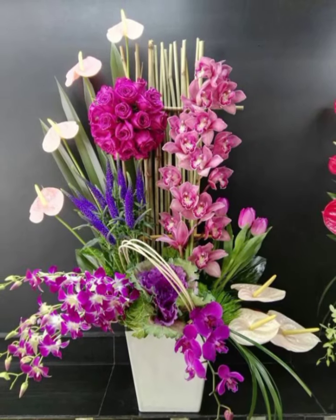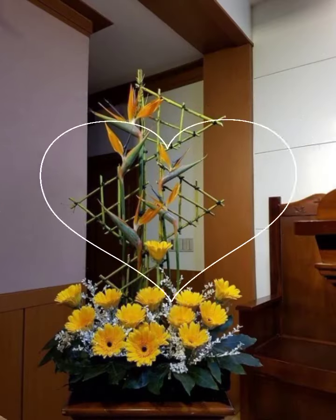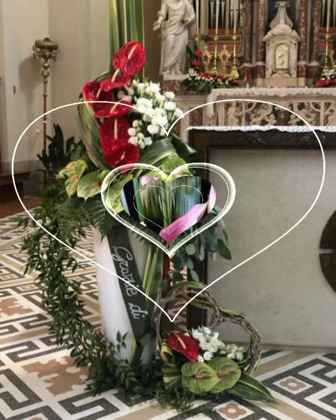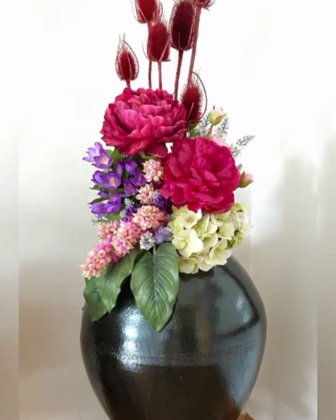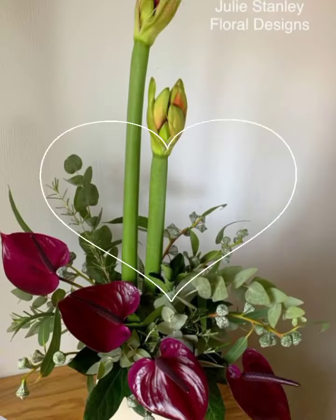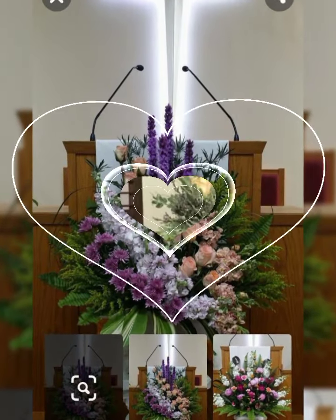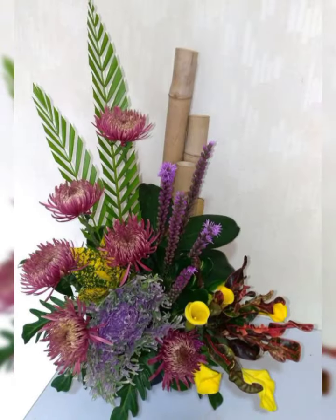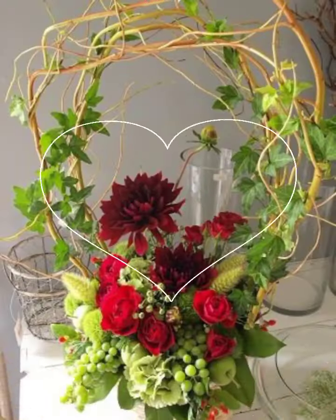Assalamu alaikum, welcome back to my channel Flower Decor Ideas. Hope you all are doing great. Today I am going to show you the latest demanding, attractive, stylish and beautiful fresh flower arrangement and decoration — Ikebana Japanese fresh flower arrangement and decoration ideas of 2023. Subscribers, let's have a look at the pictures; they are fascinating, stylish and beautiful fresh flower arrangement and decoration.